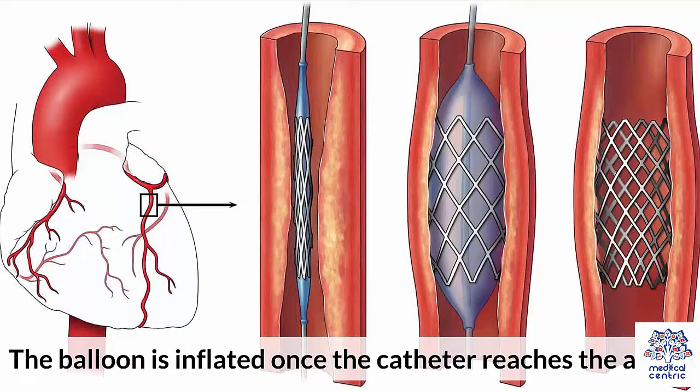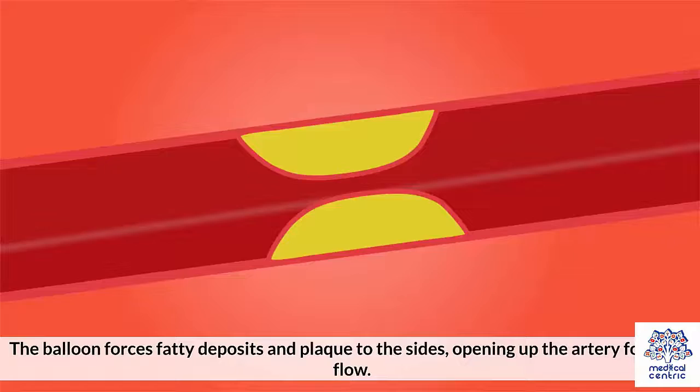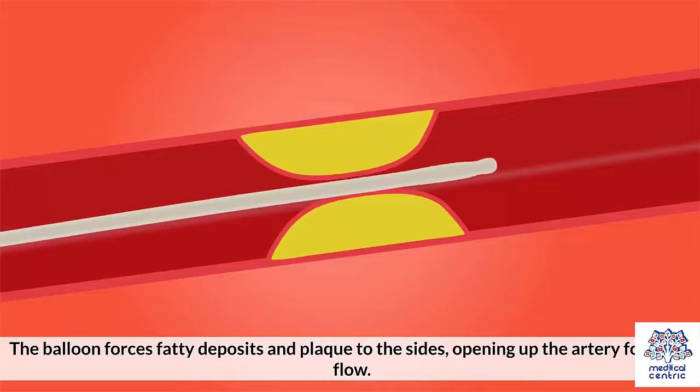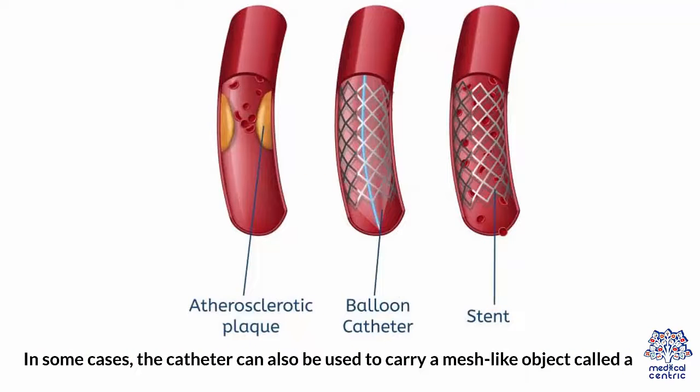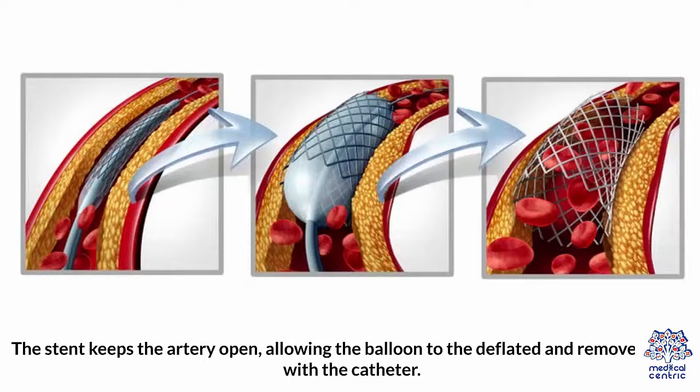The balloon is inflated once the catheter reaches the artery. The balloon forces fatty deposits and plaque to the sides, opening up the artery for blood flow. In some cases, the catheter can also be used to carry a mesh-like object called a stent. The stent keeps the artery open, allowing the balloon to be deflated and removed along with the catheter.